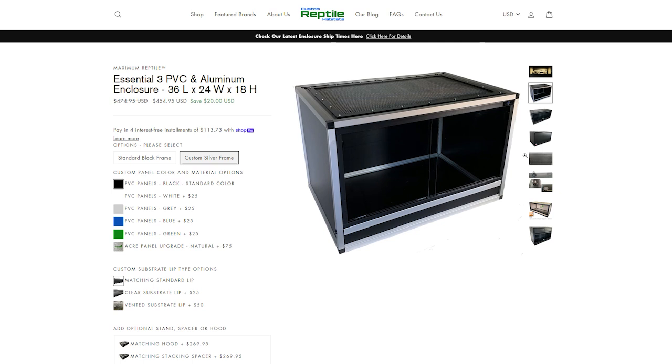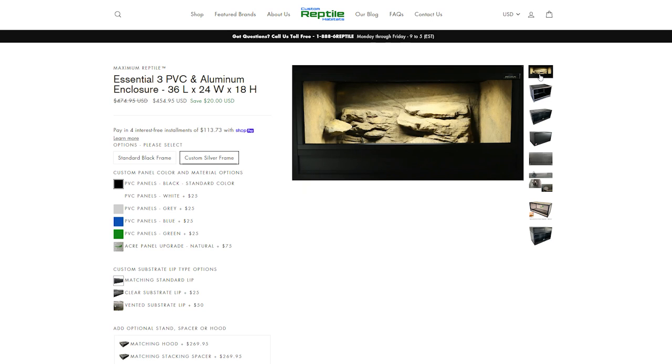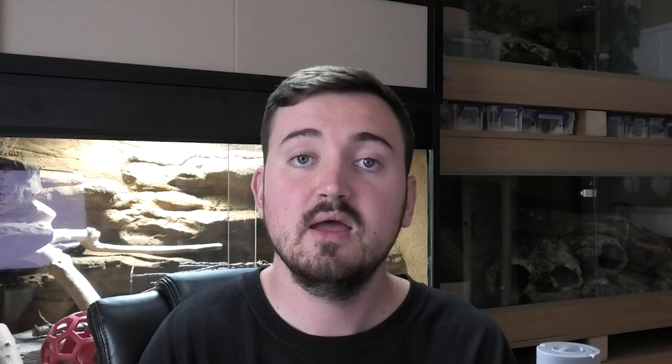Before we dive into today's episode, we'd like to thank our sponsors, Custom Reptile Habitats. If you're interested in premium PVC reptile enclosures, follow the link below on YouTube or in the show notes. Anything you purchase gives us a kickback at no extra cost to you, so by upgrading your reptile care, you can support the running of this podcast. If you want to know who future guests are ahead of time and submit questions before they come on, you can join the Patreon for £1 a month.